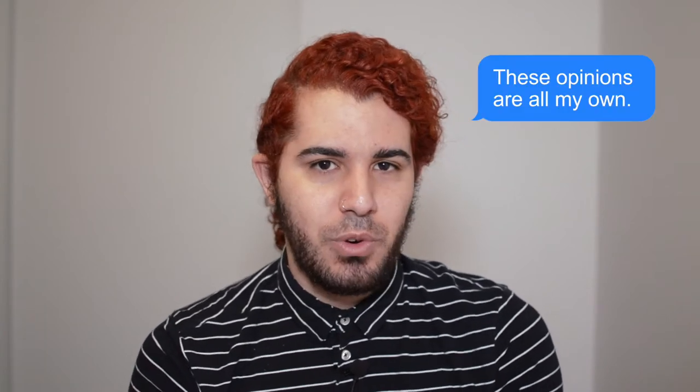This wig is by the brand DD Hair. This video is not sponsored, but this wig was sent to me to review for you all. So if you're interested in the unit, I'll have it linked down below so you can check it out. Huge shout-out to DD Hair for sending me this beautiful wig.